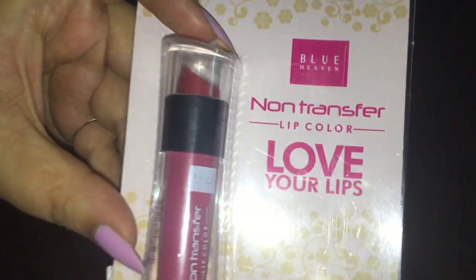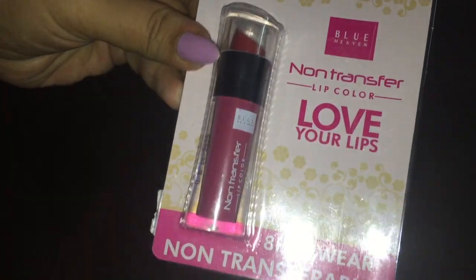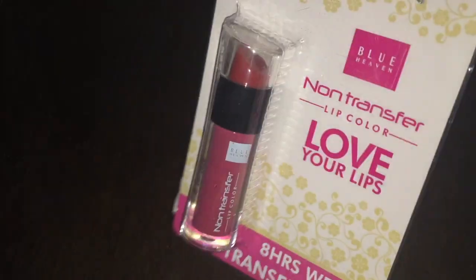So you can see this — this is the outer packaging, which is called Blue Heaven Non-Transfer Lip Color Love Your Lips. And it is written: 8 hours wear, non-transferable. So this is the outer packaging.